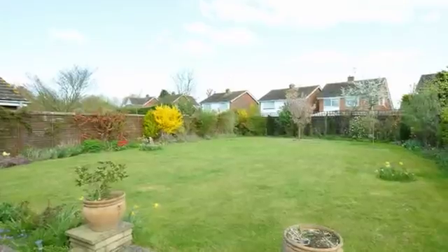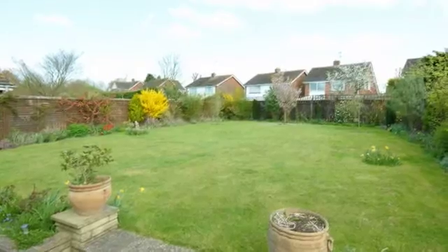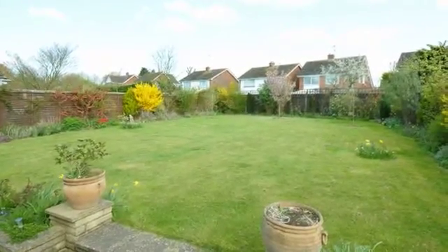At the rear there is a very attractive garden which has a patio area and steps that lead up to the main area, which is laid to lawn with flower and shrub borders.